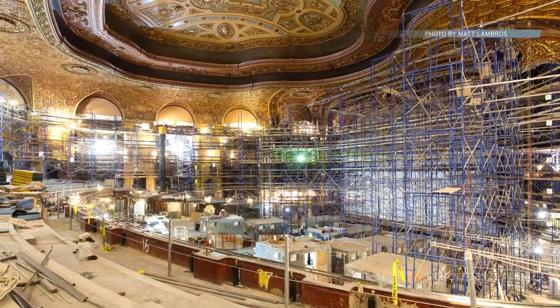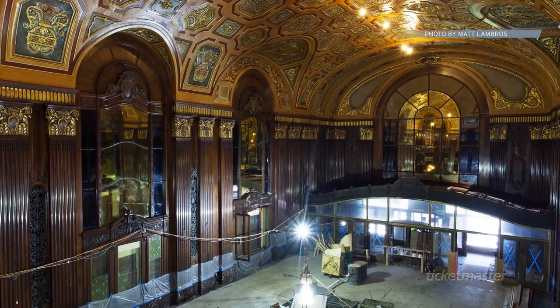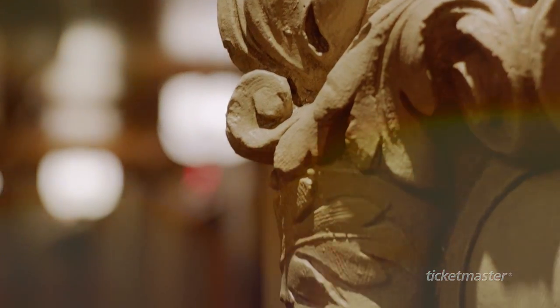The amount of detail and skill that it took to revitalize this theater is really a Herculean task. All of the plasterwork was actually hand-painted, layer by layer. You see original chandeliers next to recreated chandeliers, and you can't tell the difference. That's one of the artistic triumphs of the restoration process.